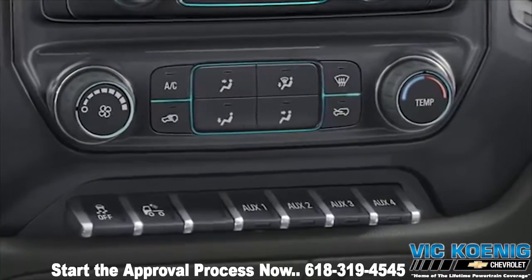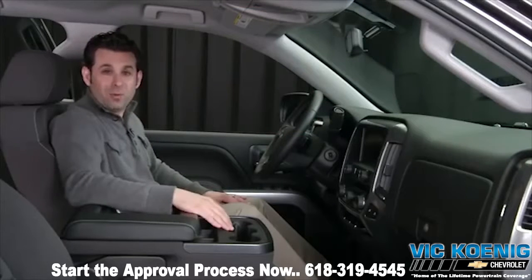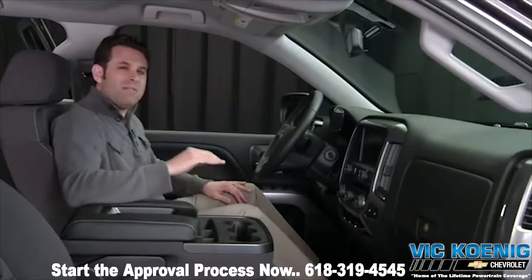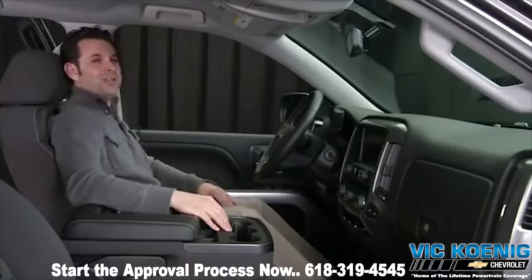Silverado will offer integrated OnStar 4G service to help you do business on the road. Whether you want to be quiet, have a conversation, or listen to your favorite music, the Silverado 1500 offers a level of refinement that makes business a pleasure. I'm Eric — thanks for watching.